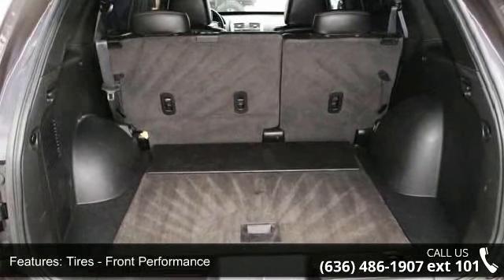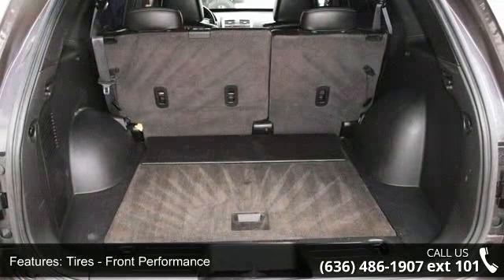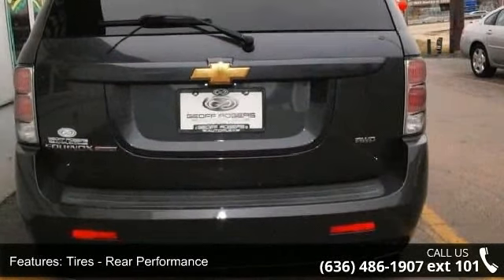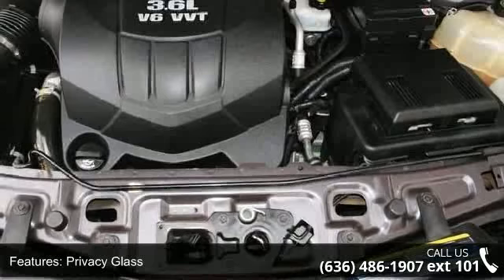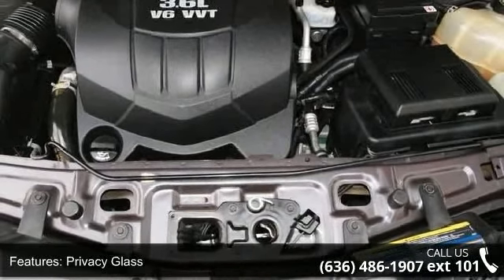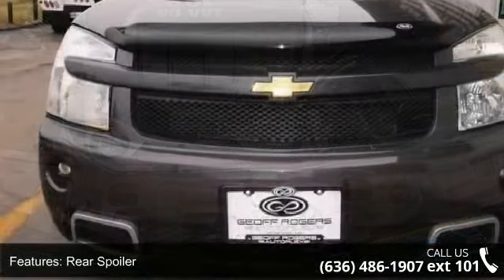Passenger airbag, four-wheel disc brakes, and rear defrost. Low mileage is an important factor in your purchase, and this vehicle delivers a low odometer reading. Let us put you in the driver's seat today. Call or click to schedule a test drive.